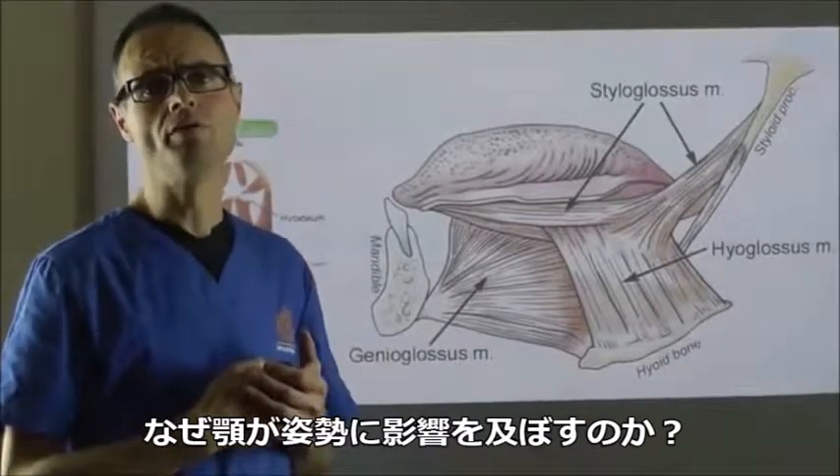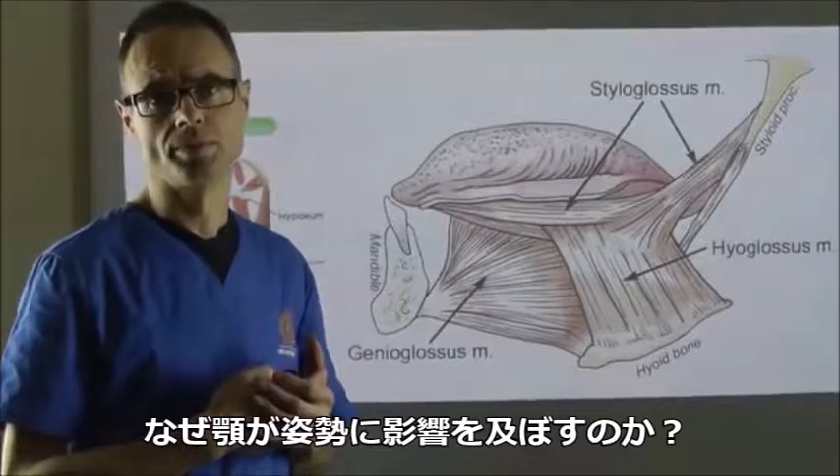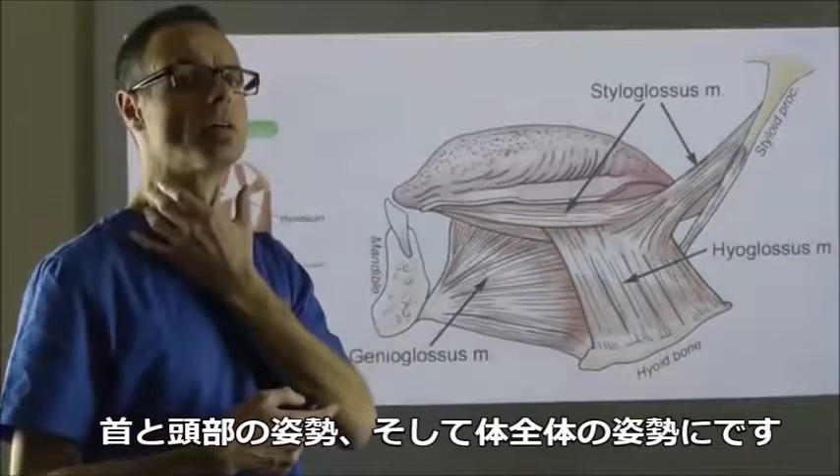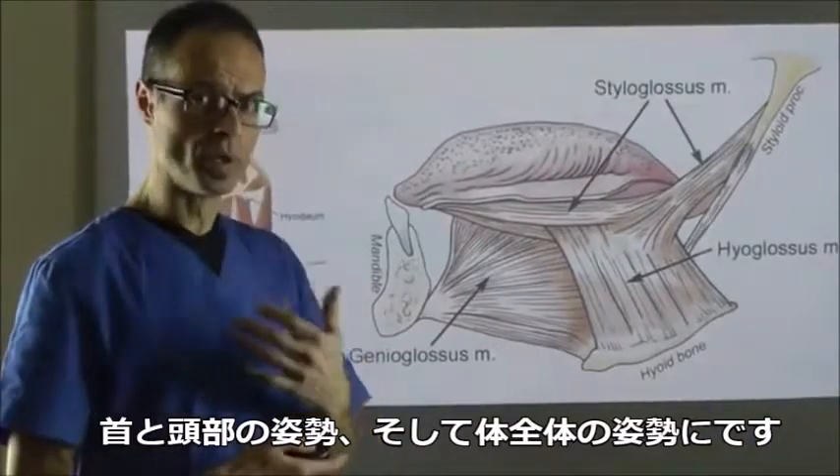Why the jaw influences posture - both neck and head posture and general body posture.